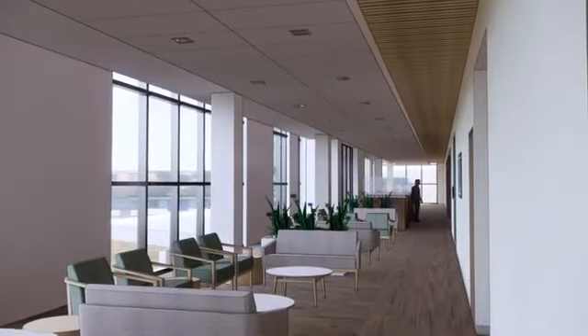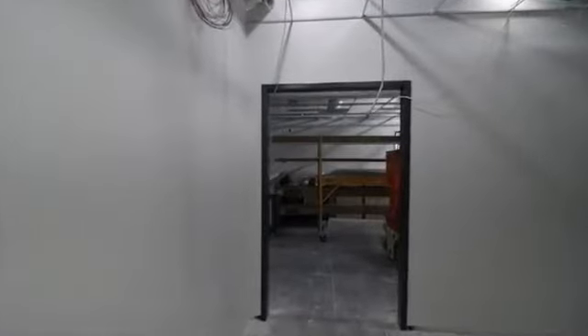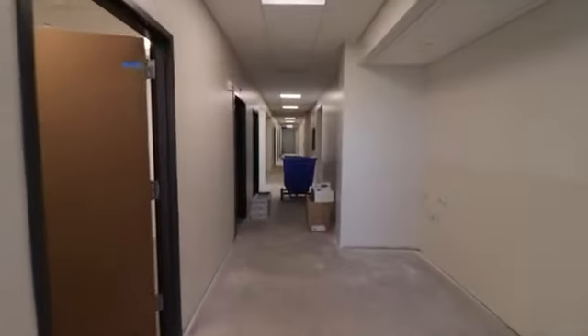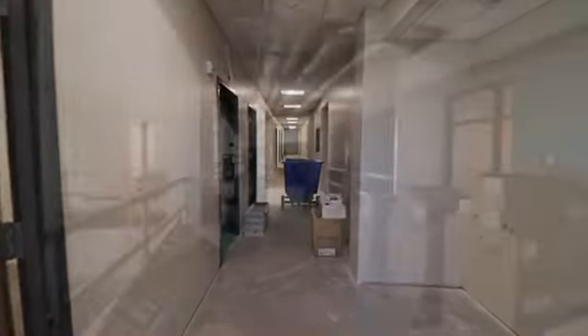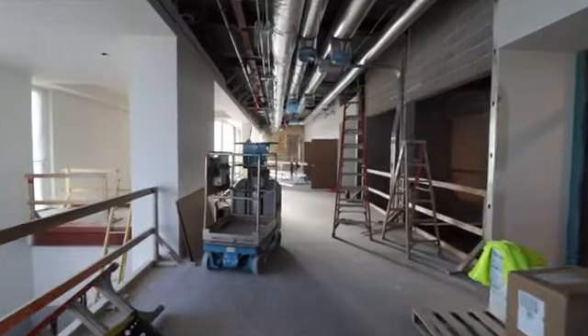All of our seating spaces feature natural light, creating an open, comfortable, and healing feel to all areas. From our reception space, patients are then directed to their next destination. Digital displays will be positioned to help with wayfinding, as well as sharing more details about the variety of services offered throughout SSM Health.